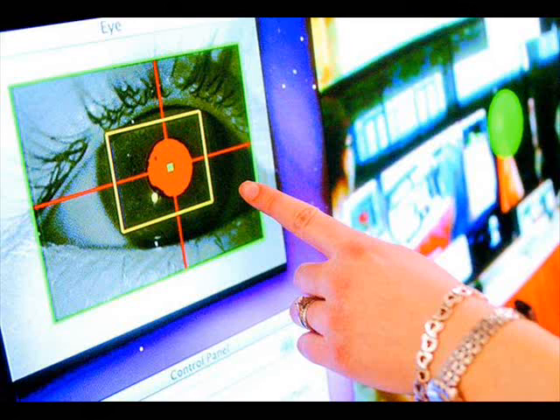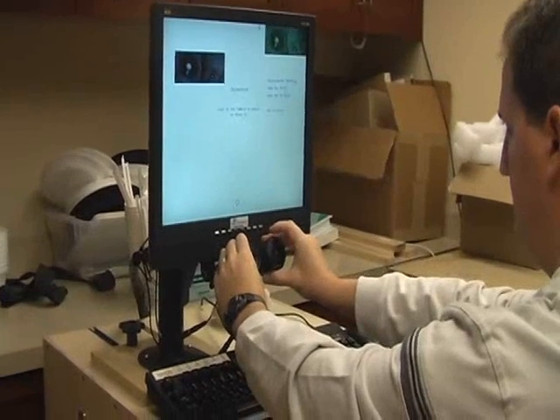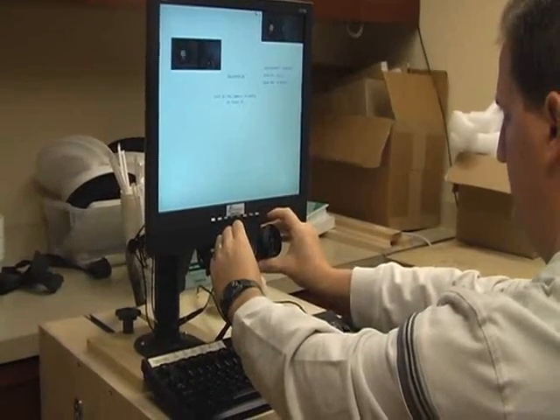It provides data about the working brain and its functioning, of which individuals are unaware. For this reason, it can be used for diagnostic, monitoring, and remediation purposes.